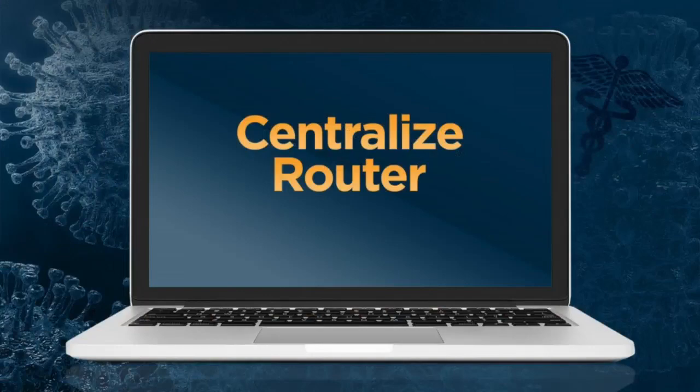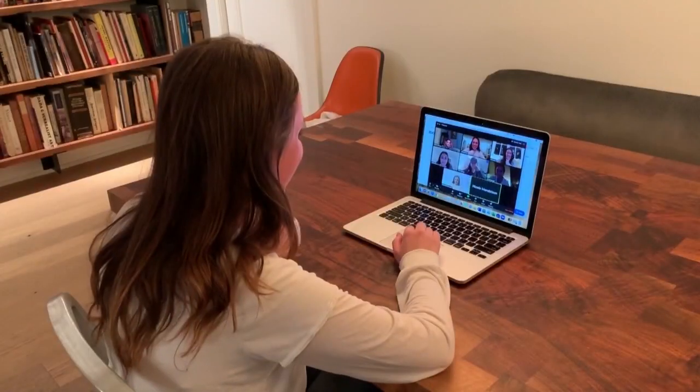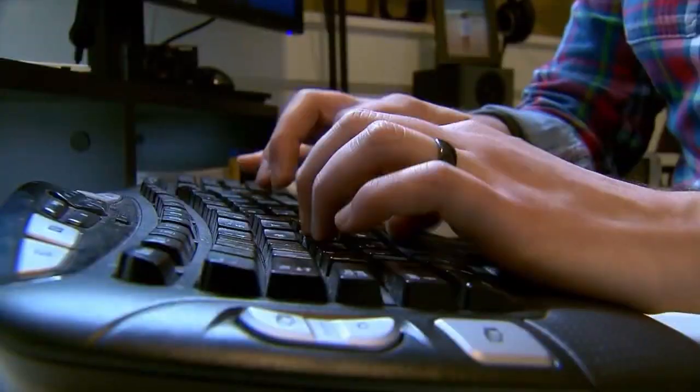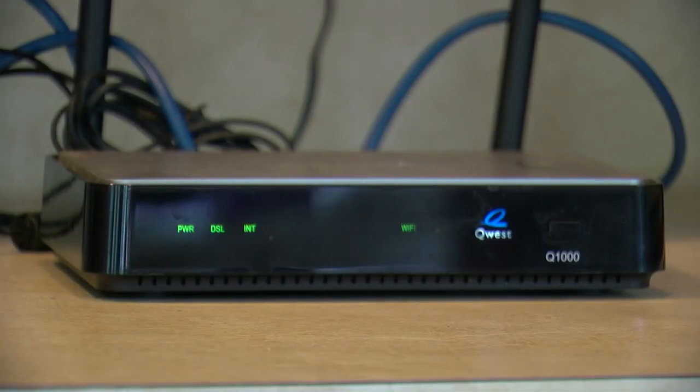He also says to centralize your router. Make sure it's not in the basement or a closet. Derek says to take your router to the main floor of the home and put it up somewhere high, like a shelf or a bookcase. He also says to check your laptops or phones to see if they need any software updates, and run a check to see if you have any virus that could be slowing things down.